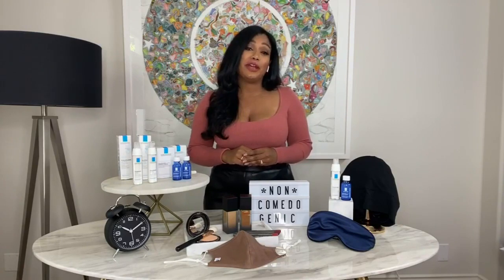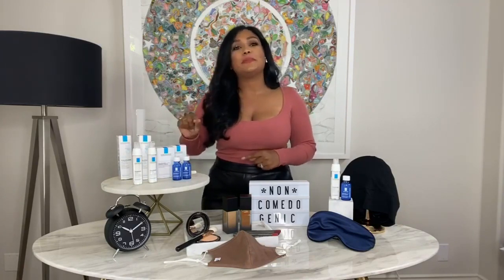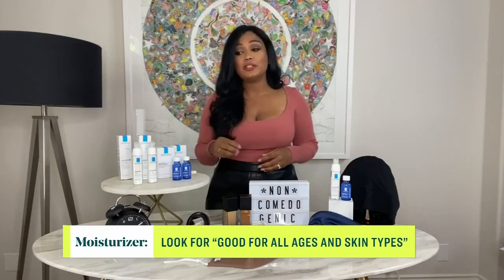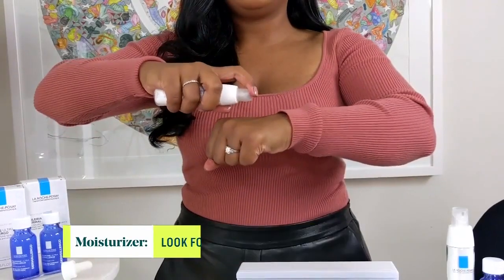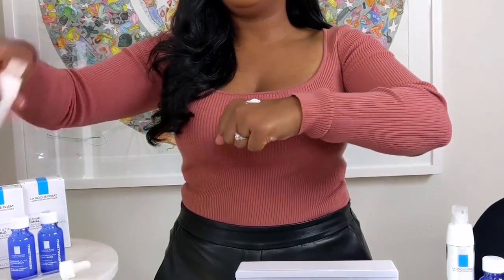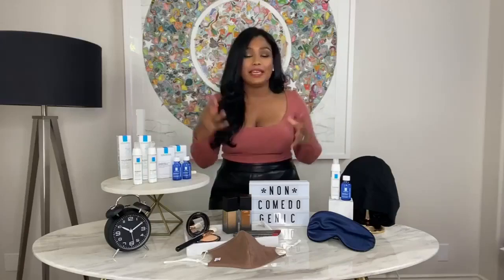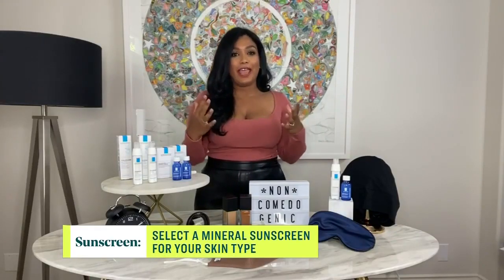While your serum is absorbing, do something else for a few minutes, then come back for your moisturizer — like the La Roche-Posay Toleriane Ultralight Crème. It's a cult favorite, suitable for different skin types and skin tones. It also has neurosensine and shea butter for strengthening the skin barrier, as well as thermal water which soothes dry skin. Top it all off with sunscreen and you're good to go for the day.